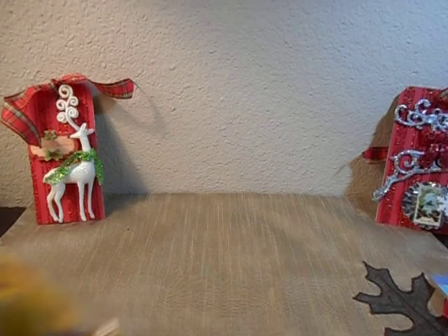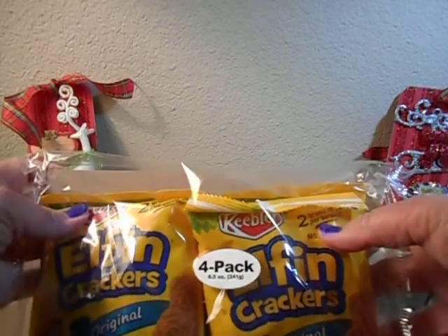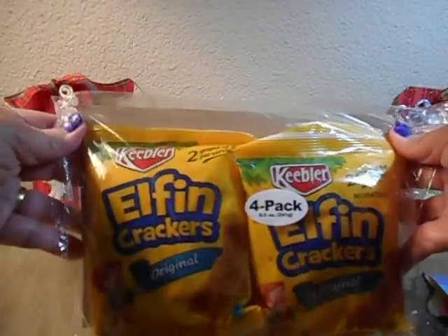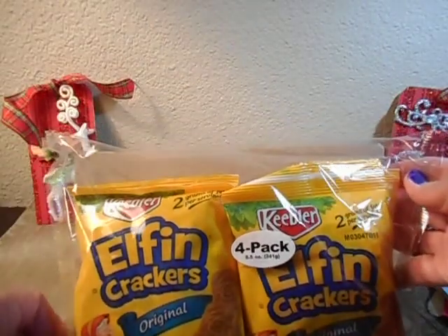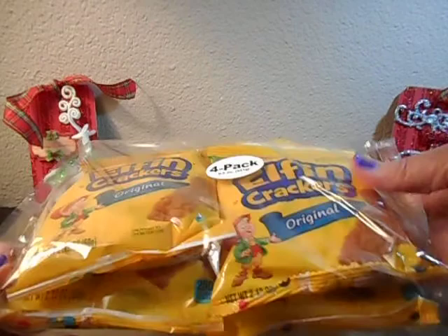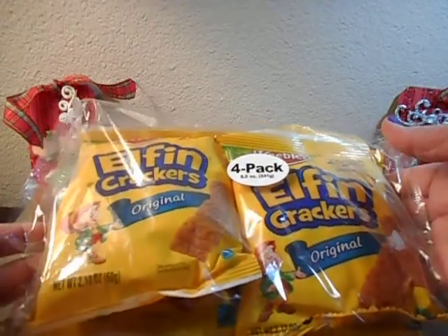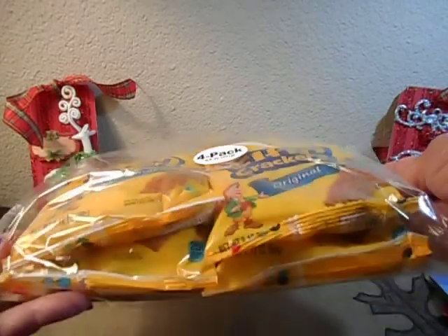For the first time — and maybe I really haven't looked — I've started seeing name brand American snacks in Dollar Tree. These are the Keebler Elfin crackers, and you get four very large bags, 2.12 ounces each to the pack.